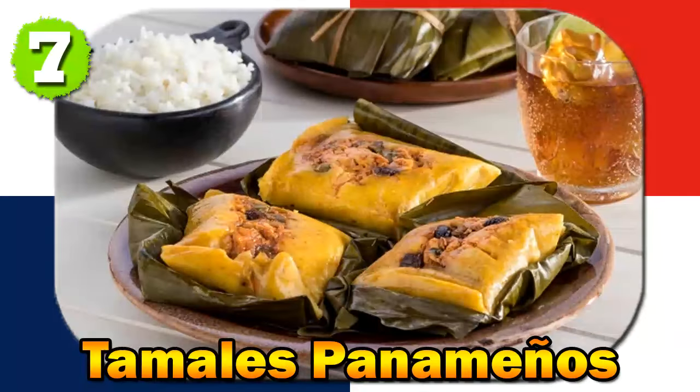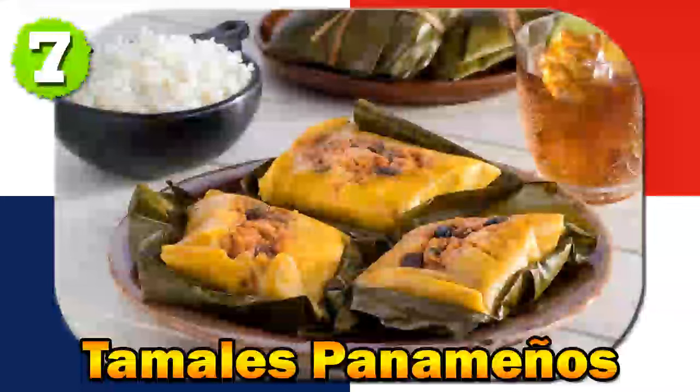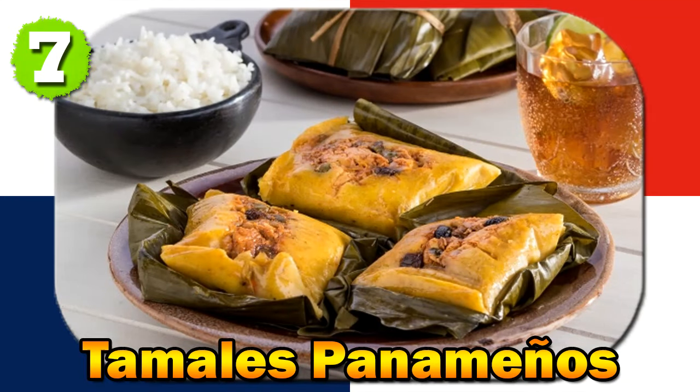Number seven: Tamales Panameños. Tamales Panameños are traditional tamales made with seasoned masa (corn dough), often filled with chicken, pork, or rice, and wrapped in banana leaves. Tamales have ancient indigenous roots, and the Spanish introduced new ingredients and variations to the traditional recipe.